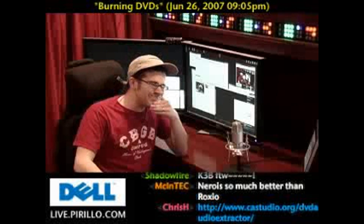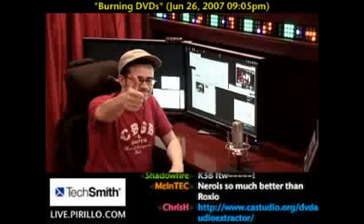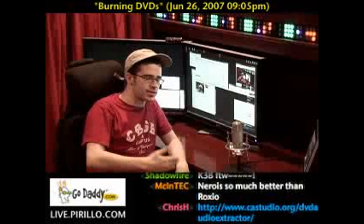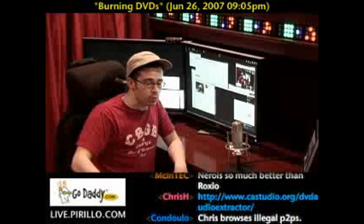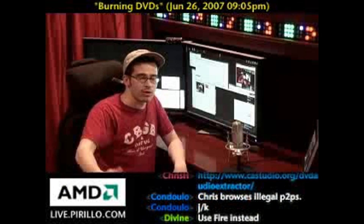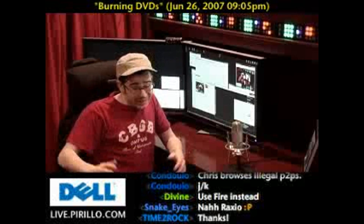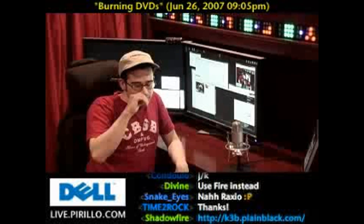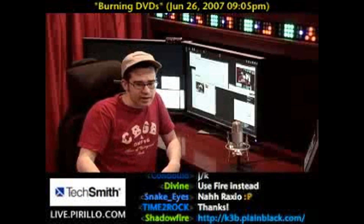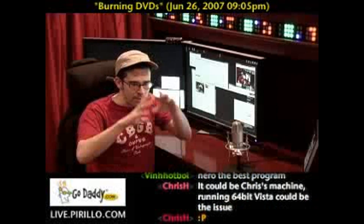So, Roxio — okay, sure. Try it. That's the nice thing: you can download Roxio, you can download Nero. They both have demos. Try each one of them. That's the advantage of having these demos that you can download — you can try them. If you like them, great, register. If you don't, uninstall it and move on. There are plenty of software titles available that will help you burn DVDs and put DVDs together.